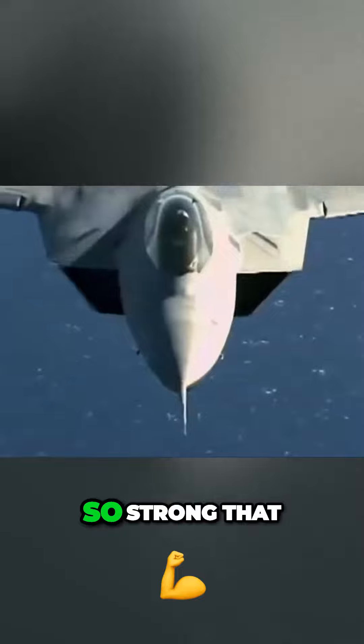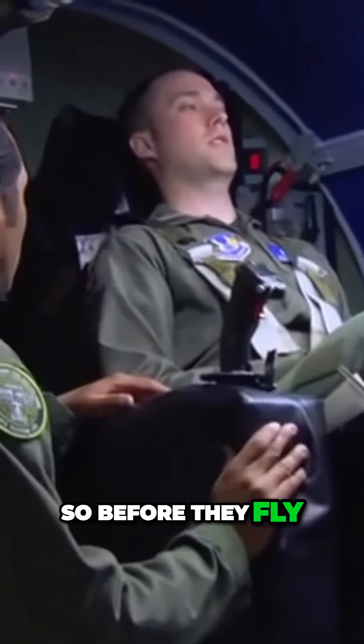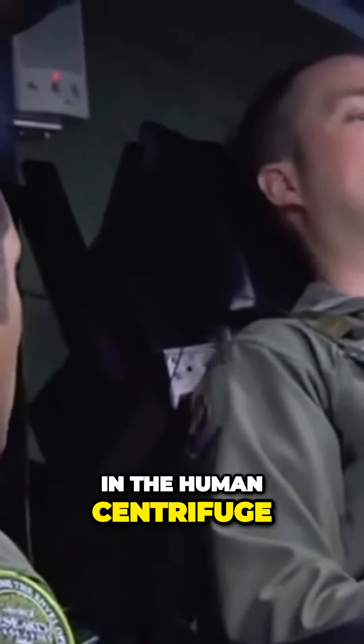Sometimes the G-forces are so strong that pilots can lose consciousness. They call that G-lock. So before they fly, they practice methods to avoid G-lock in the human centrifuge.